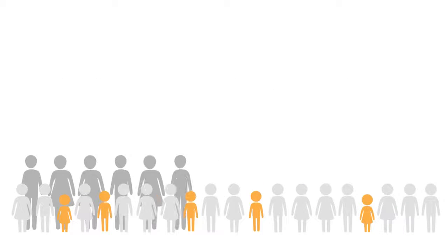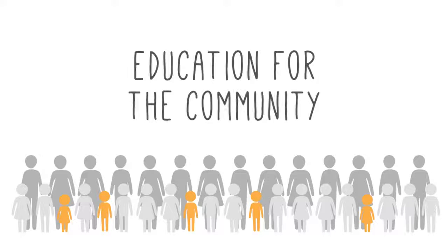And finally, growth monitoring serves as a form of education for the community. It makes parents and caregivers aware of the importance of adequate nutrition in order for children to grow to reach their full potential.